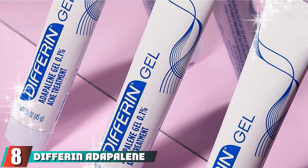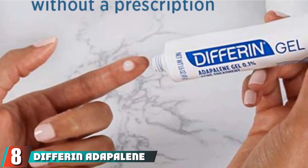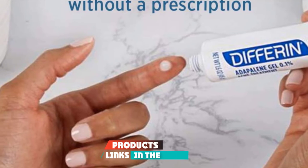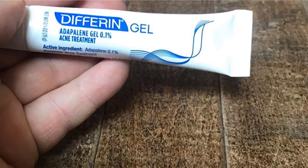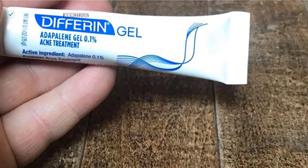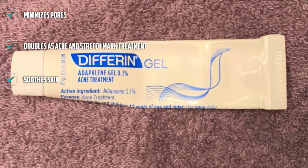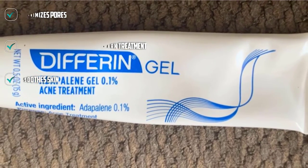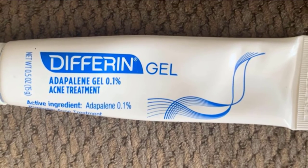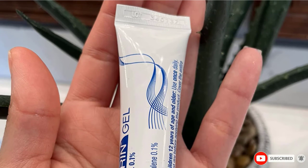The number 8 position is held by Differin Adapalene Gel 0.1% Acne Treatment. Yes, this retinoid may be marketed as an acne treatment, but it's worth trying on stretch marks, too. Retinoids are a top recommended topical ingredient for stretch marks. A nightly use of this one will help fade red or purple marks over time and also improve the texture. But FYI, because it's a retinoid, this is definitely a no-go if you're pregnant.